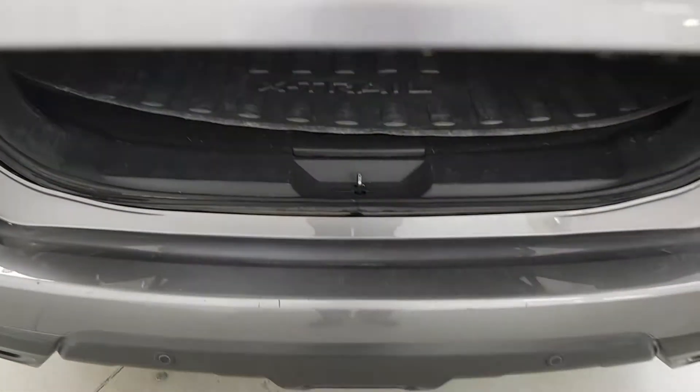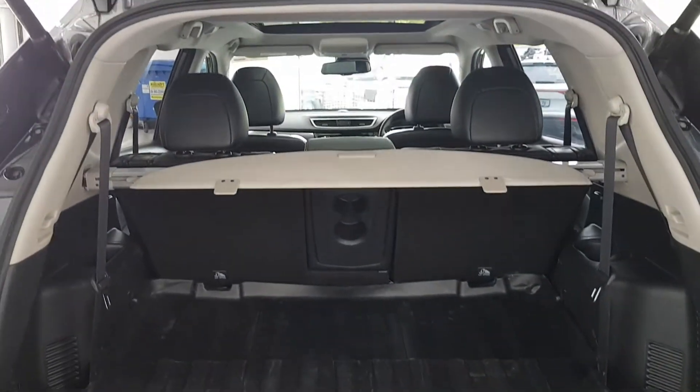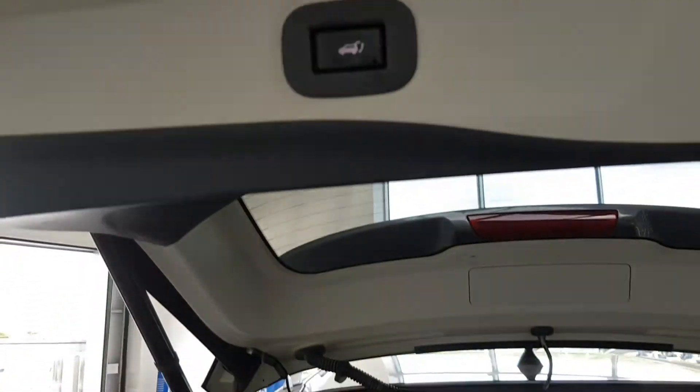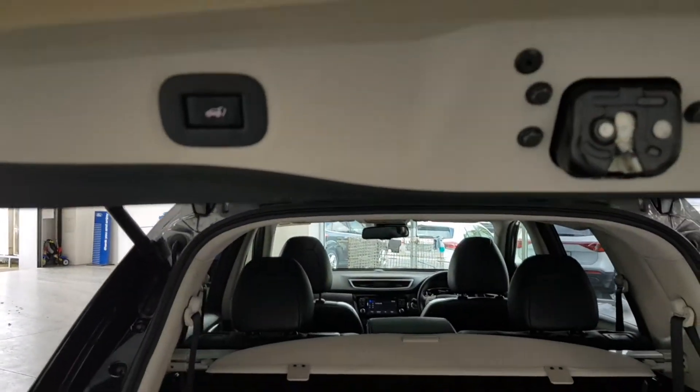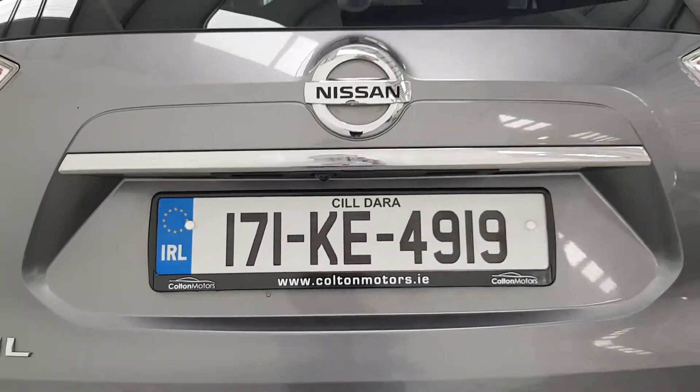Choose a Colton certified vehicle that suits you and send us a request or give us a call. Our sales team will contact you to discuss your needs, from trade-in appraisal to finance approval. Once this is complete, we can then organise for your new Colton certified vehicle to be delivered to your door free of charge.